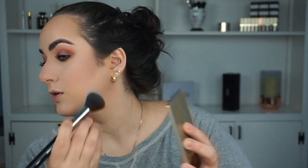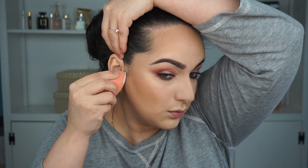I grab my Stila bronzer — still my favorite — and with the same brush I apply it over a bigger area, rubbing it all over. Then with the beauty blender I grab a little more powder and bake right underneath the contour, going all the way from the mouth up to the contour line.